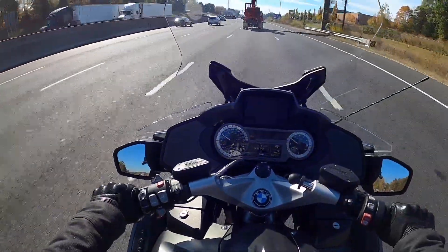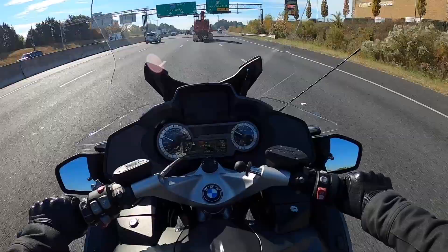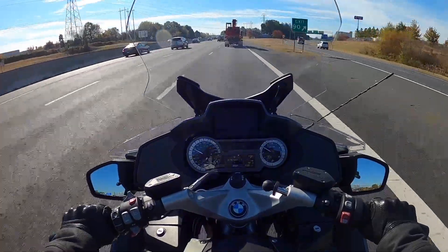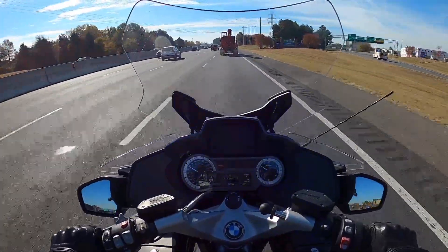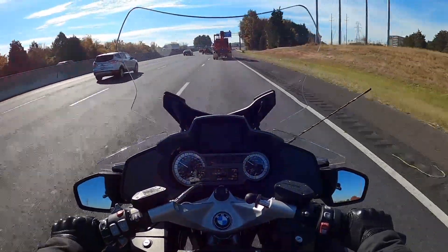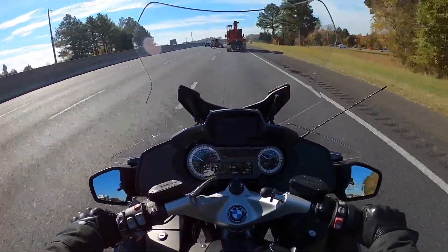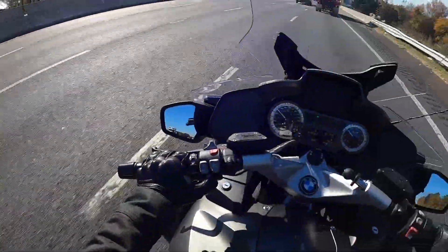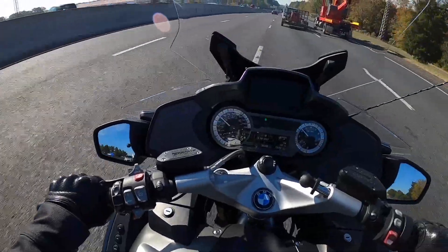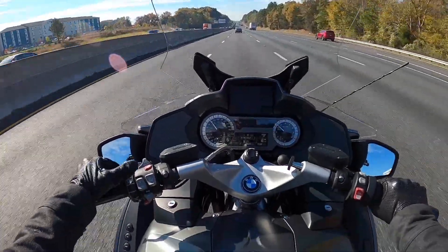This is night and day compared to the Trident and a lot of other bikes I've ridden on the freeway. I'm only feeling a gentle breeze on my elbows, and I don't even think I have the windshield all the way up yet. It just feels like you could do this all day. I'm going to continue doing videos on the Trident as well, but this will let me do different types of riding content.